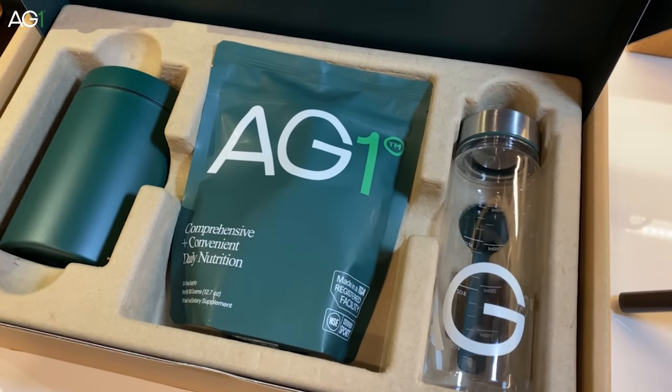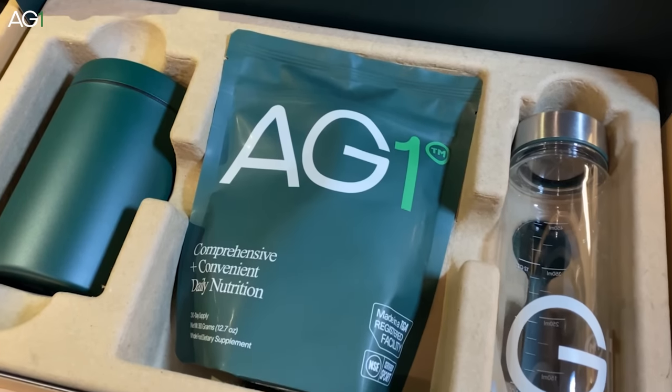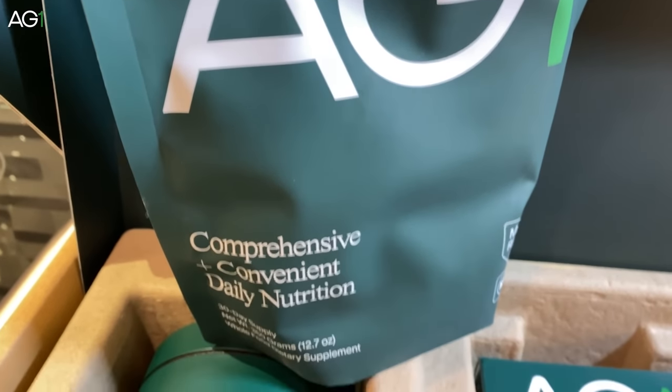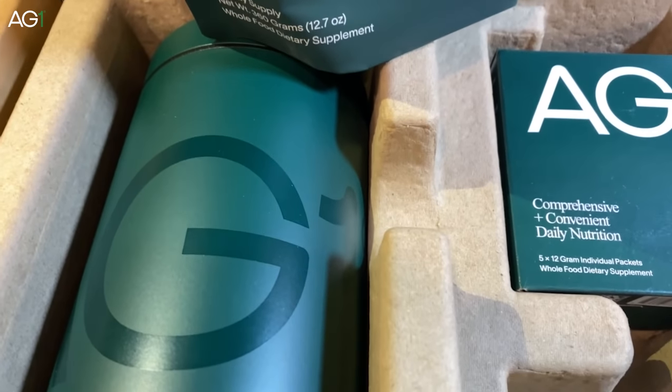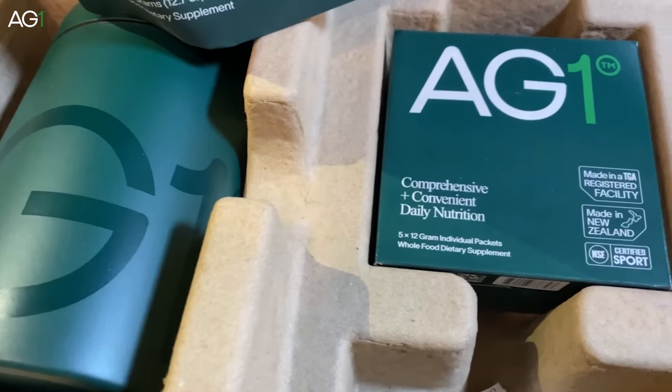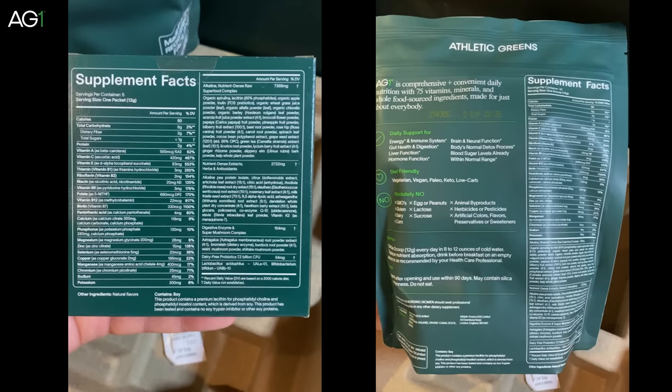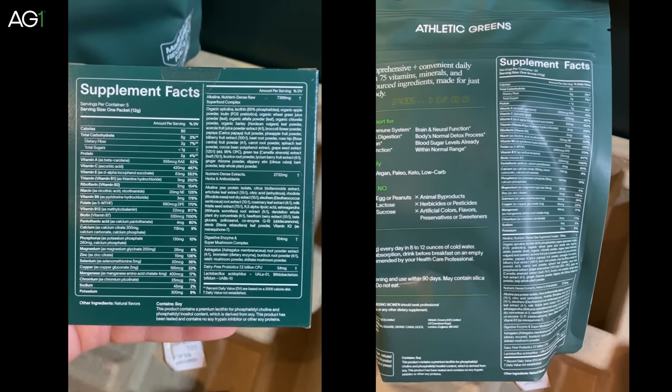This video is brought to you by Athletic Greens, a comprehensive all-in-one foundational nutrition that serves every single athlete and physical demand, no matter how busy your schedule is. I started using AG1 because I have a pretty busy schedule, and it's the simplest way for me to get my basis of important vitamins, minerals, and probiotics in one place.